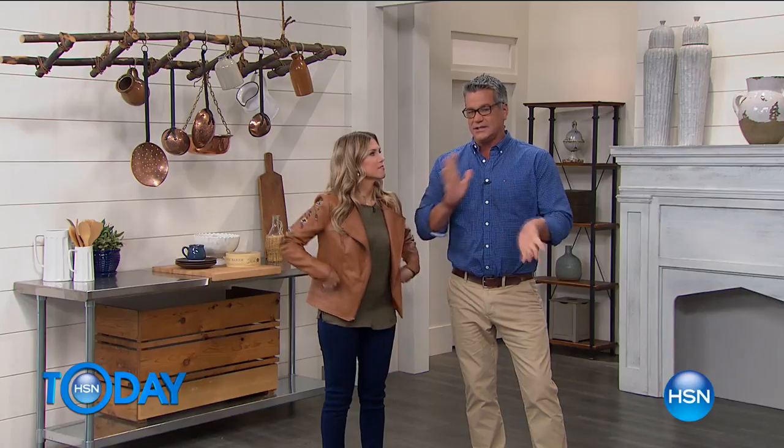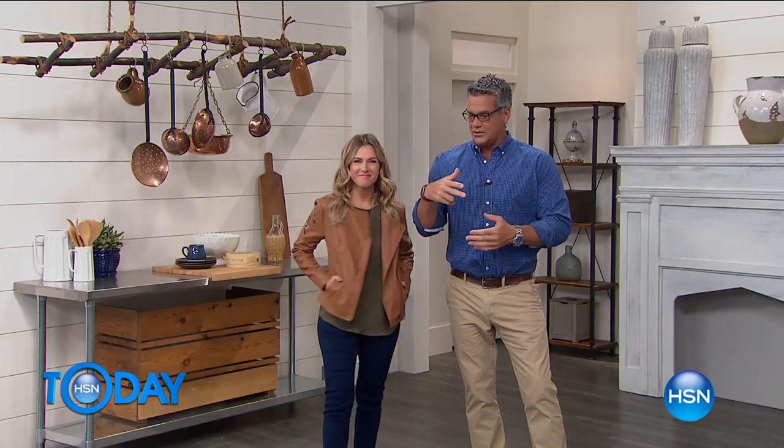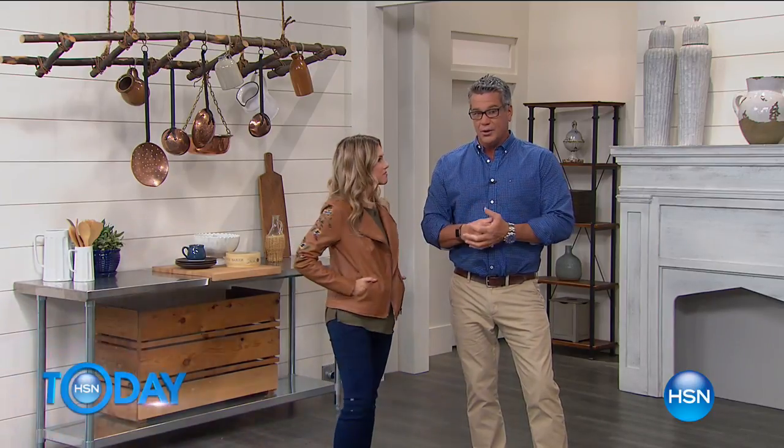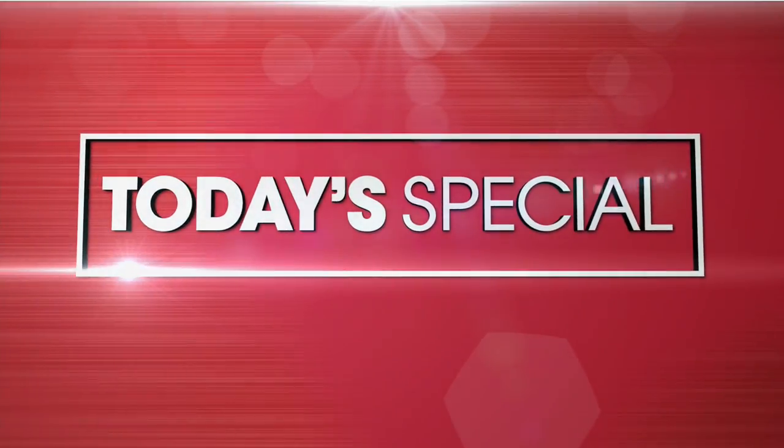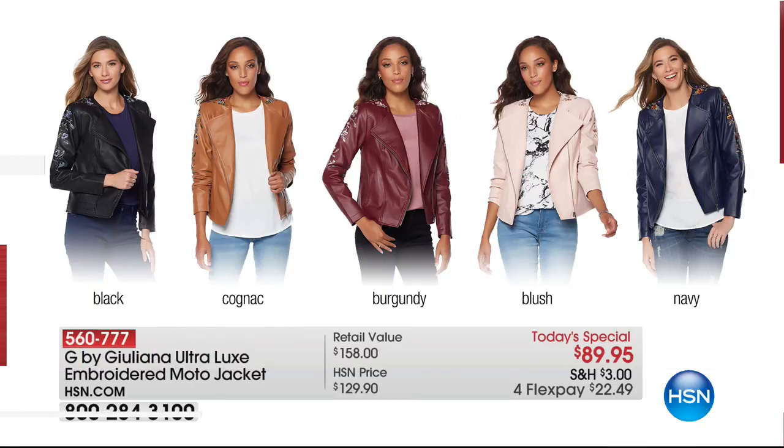Valerie's going to be joining us on HTN Today. Thank goodness we have her here today. Shannon's coming up a little bit later in the day. You've got today's special. You really rock this — it's from Juliana Rancic. It is an unbelievable embroidered, ultra-lux moto jacket. It is stunning.